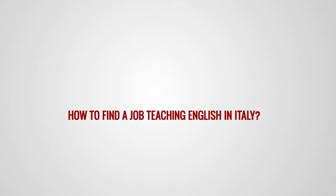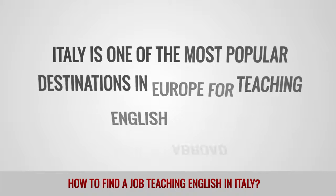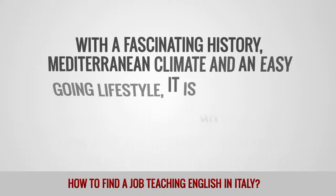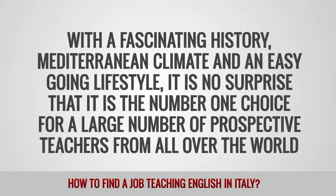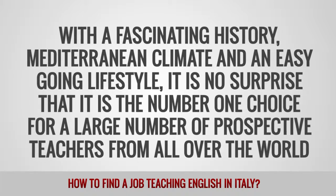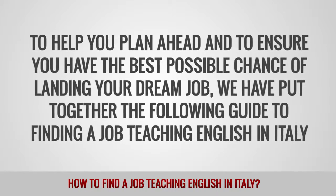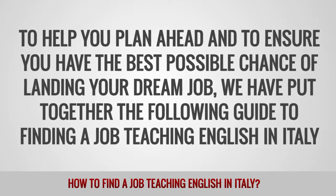How to find a job teaching English in Italy. Italy is one of the most popular destinations in Europe for teaching English abroad. With a fascinating history, Mediterranean climate and an easy-going lifestyle, it is no surprise that it is the number one choice for a large number of prospective teachers from all over the world. To help you plan ahead and to ensure you have the best possible chance of landing your dream job, we have put together the following guide to finding a job teaching English in Italy.